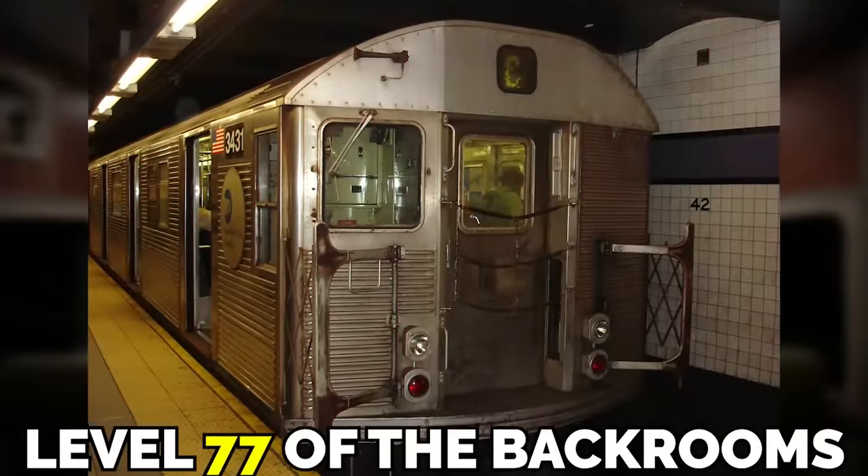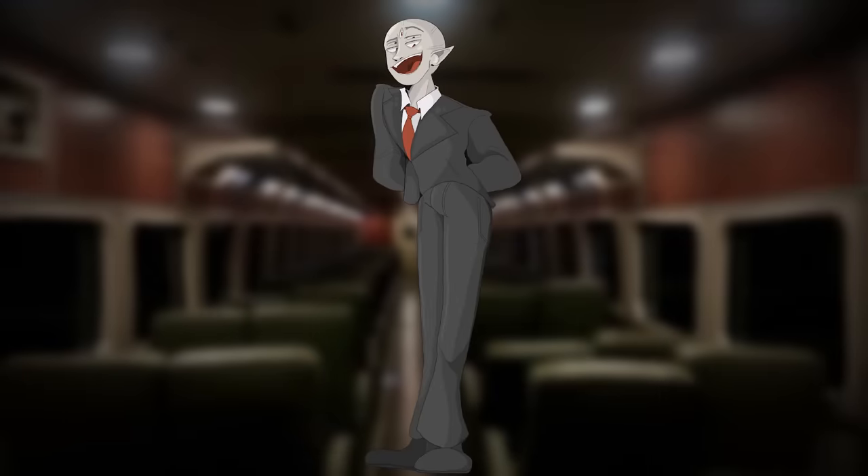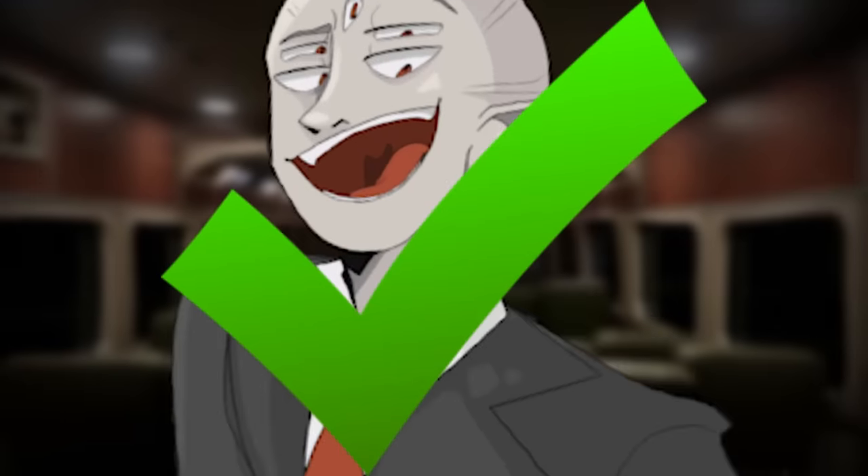In this video, I will be explaining level 77 of the backrooms. This was actually a tiny level, but it's also full of really weird sub-areas and a few dangerous environments, as well as some outright mental hazards. And all of that good stuff is what makes a fantastic backrooms level.